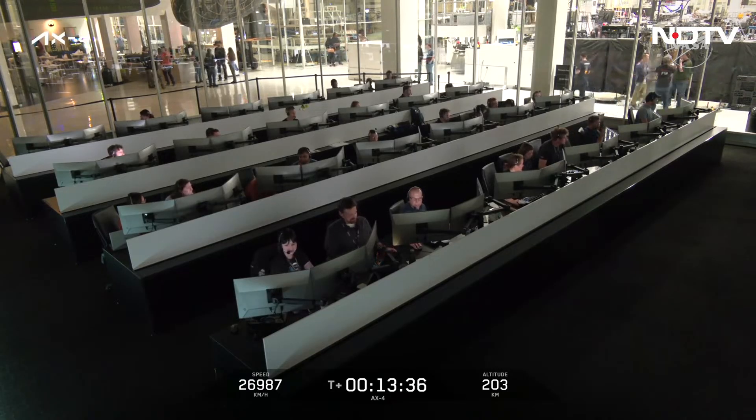With today's successful launch of Axiom 4, the teams at NASA's Johnson Space Center will continue to monitor Dragon's flight to the International Space Station over the next 28 and a half hours. NASA's role really kicks in during integrated operations, which begins during the spacecraft's approach to the space station and continues during the crew's stay aboard the orbiting laboratory, where they will conduct science, education, and commercial activities.